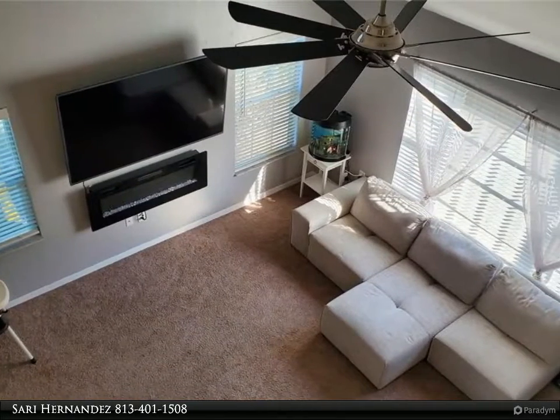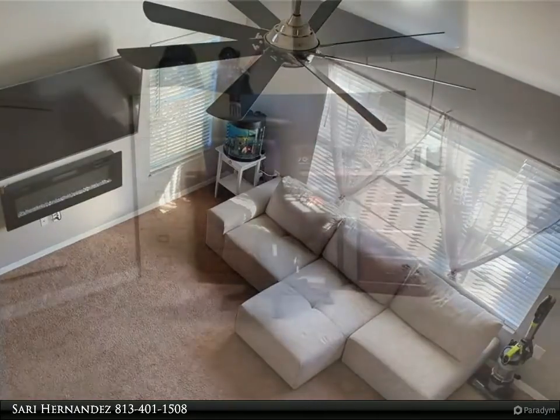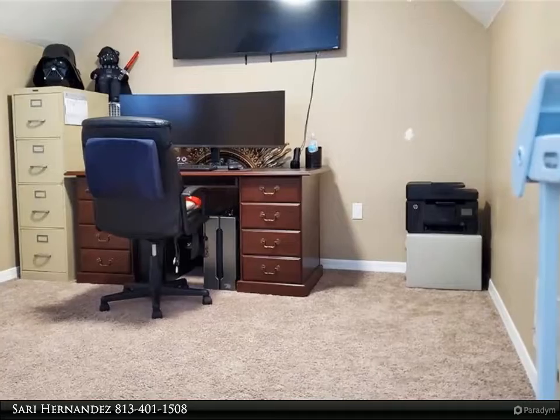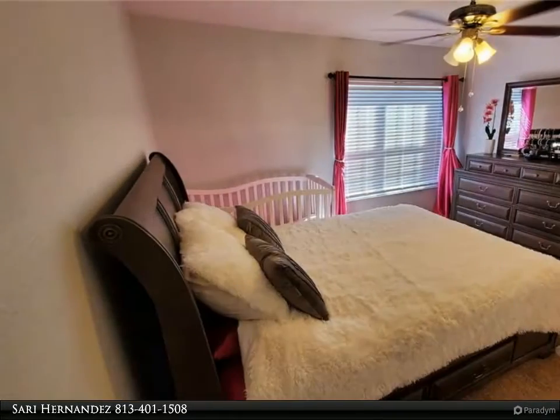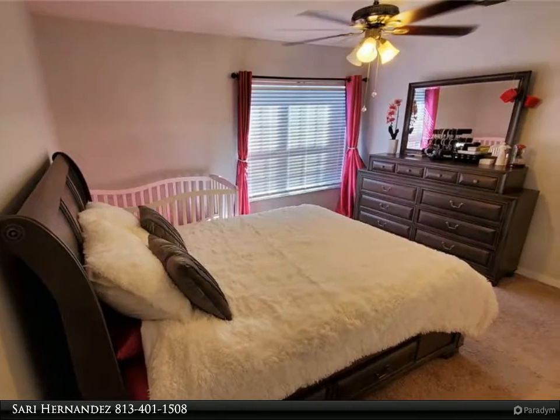This condo community offers two pools, tennis courts, a basketball court, volleyball court, fitness room, playground, car wash, and a nice clubhouse available to rent for social gatherings. There's also a nice path around the lake with benches to relax while watching the sunset over the west end of the lake.